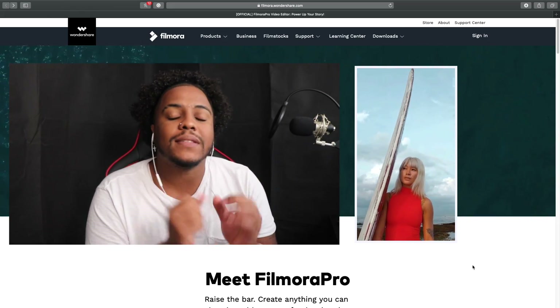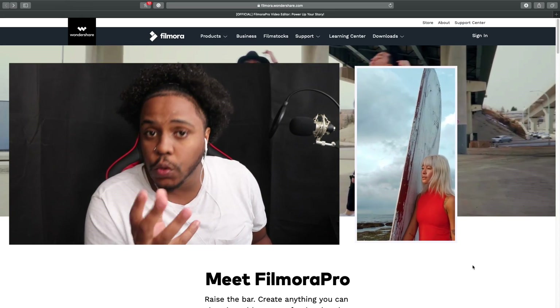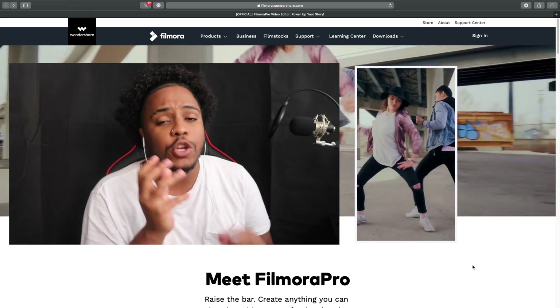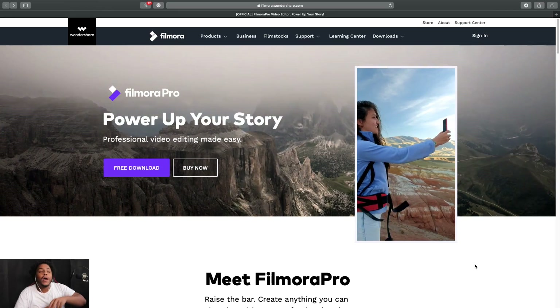The last highlight is how easy it is to use. Filmora Pro is very beginner-friendly. I'm someone who doesn't have the brains to learn a new program, but with Filmora Pro it's so easy — even your grandmother can do it.